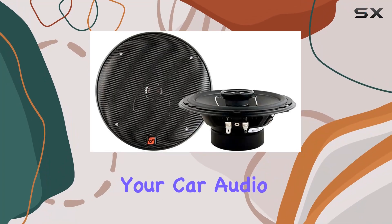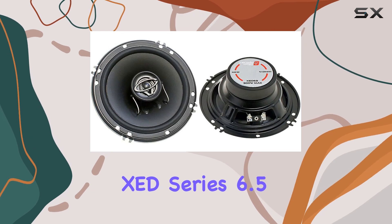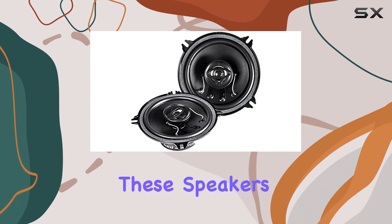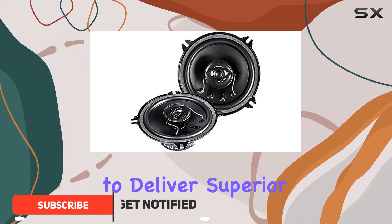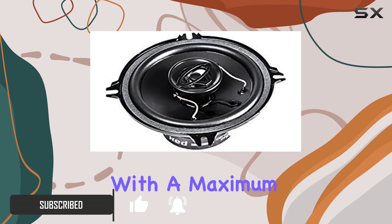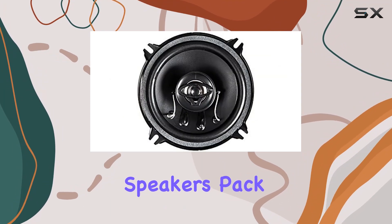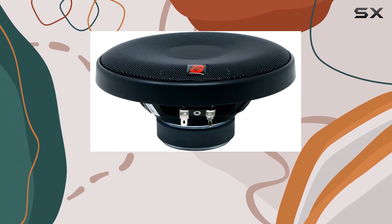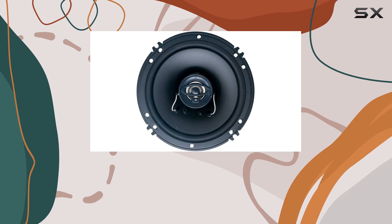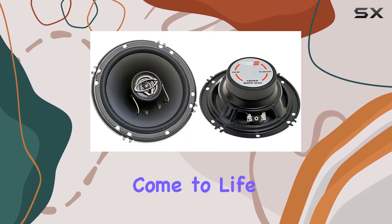Looking to upgrade your car audio system? Look no further than the Sirwin Vega XCD Series 6.5-inch two-way coaxial car speakers. These speakers are designed to deliver superior sound quality, giving you an unparalleled listening experience on the road. With a maximum power handling of 300W, these speakers pack a punch, providing powerful and dynamic sound reproduction for any type of music — whether you're into rock, hip-hop, or classical.